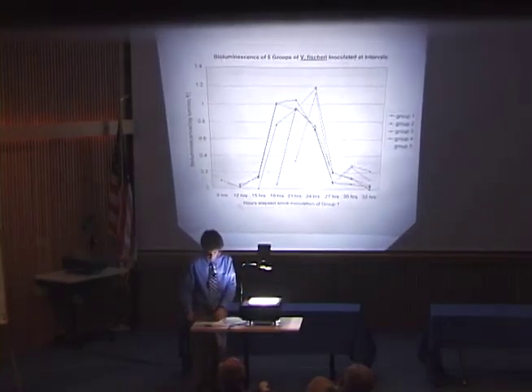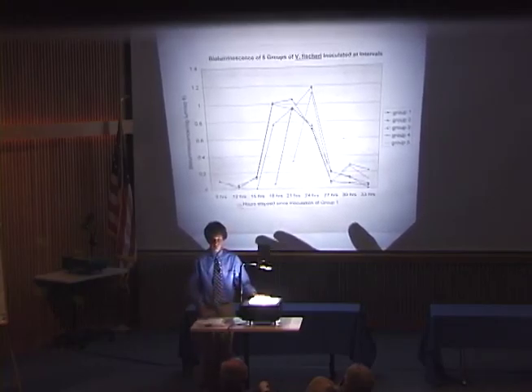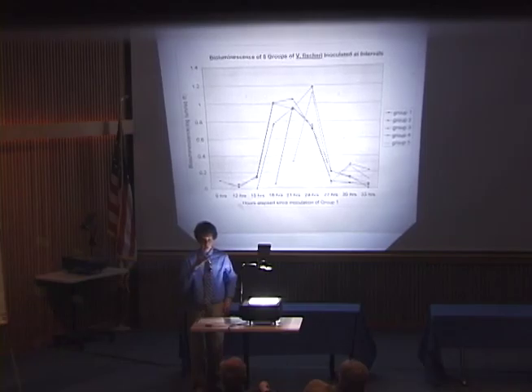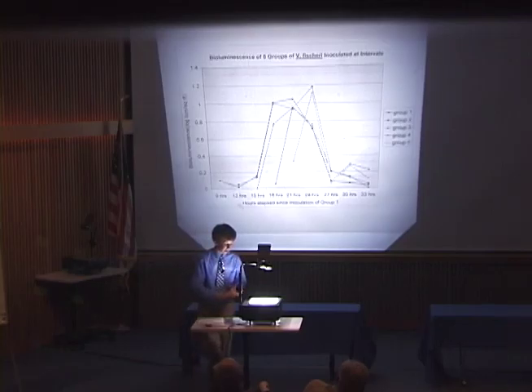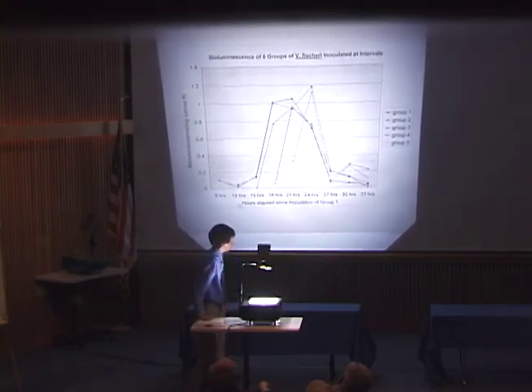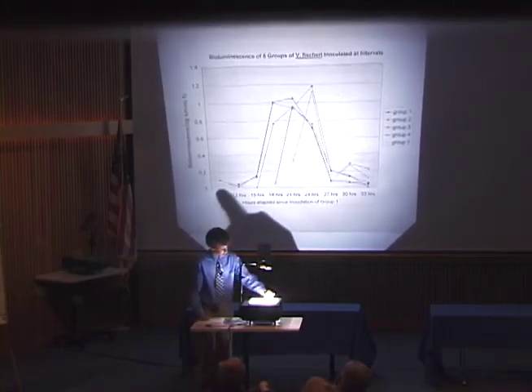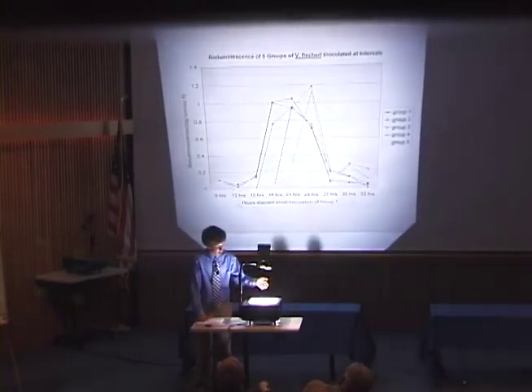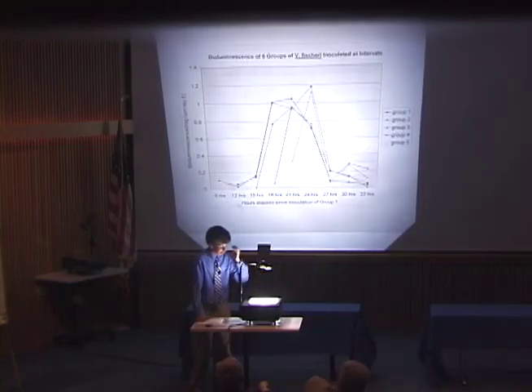The data largely supported my hypothesis. I thought that two trends might indicate circadian rhythm: first, that if the bacteria lived for more than one cycle, with two peaks correlating to day and night cycles while still in darkness, that would indicate a circadian rhythm. The second trend was that since I scattered my inoculation times, groups inoculated later might peak at the same time as those inoculated sooner, in order to compensate for the circadian rhythm so they could all peak during nighttime. The first three groups had a longer plateau of high luminescence, whereas the last two groups rose dramatically but had a dramatic drop-off right after their peak.